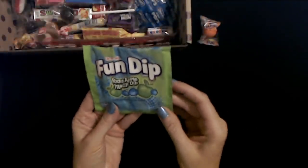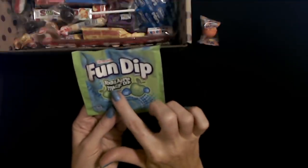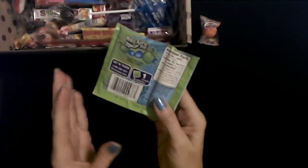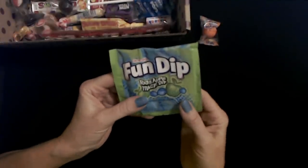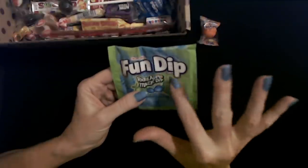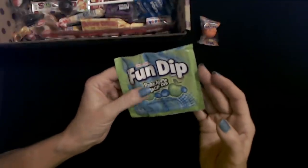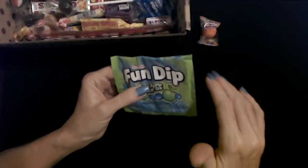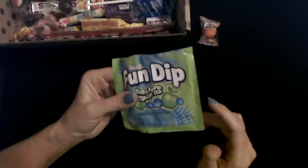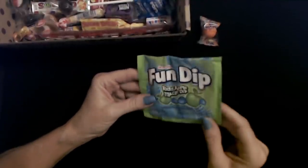We also have a packet of Lickamade Fun Dip candy — Razz Apple Magic Dip. I don't remember seeing that flavor when I was growing up. But this stuff is evil. I hate it when my kids get this, because the powder just ends up going everywhere. They only eat a little bit and the rest spills all over — always into some crevice where you can never get it out. Every car I've had since having kids probably has a permanent layer of Fun Dip in the back seat crevices. It's good stuff, but I enjoyed it more before I had kids.